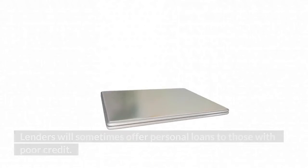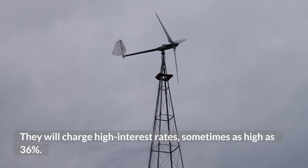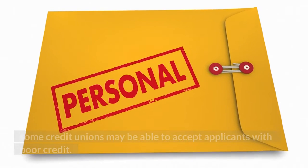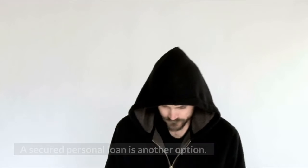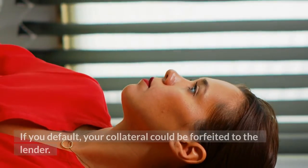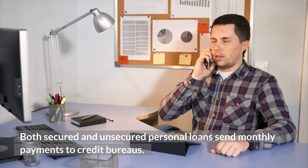Personal loans: lenders will sometimes offer personal loans to those with poor credit, though they will charge high interest rates — sometimes as high as 36%. Federal credit unions have a cap of 18% on their interest rates, and some credit unions may accept applicants with poor credit. A secured personal loan is another option, but you will need to provide collateral, and if you default, your collateral could be forfeited to the lender. Both secured and unsecured personal loans send monthly payment reports to credit bureaus.